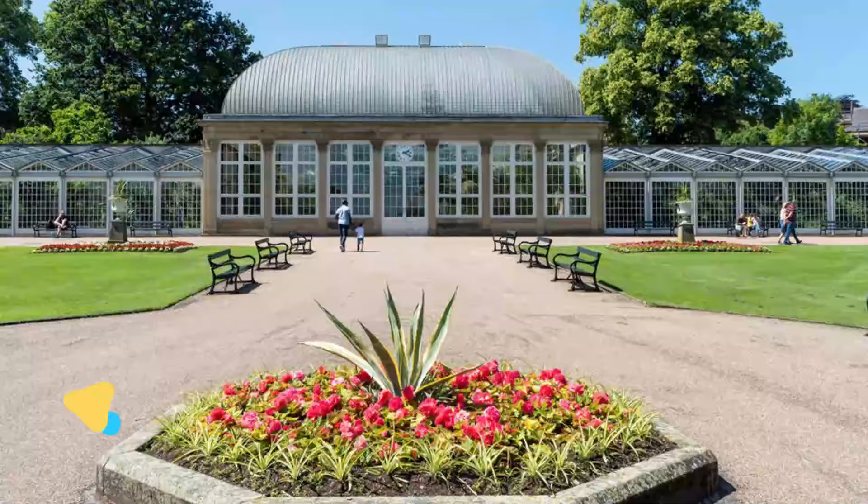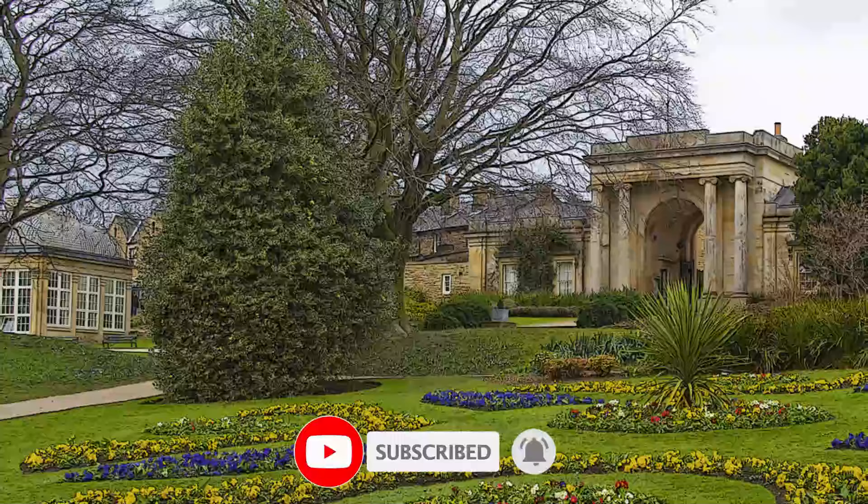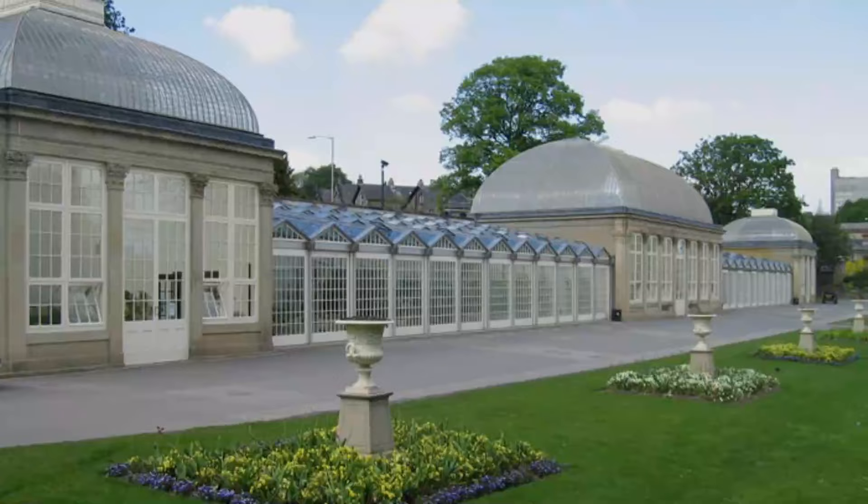Number 1: Sheffield Botanical Gardens. A grade 2 listed site, the beautiful 19-acre Sheffield Botanical Gardens were established in 1836 and showcase more than 5,000 species of plants. This is a lovely spot for a stroll, especially in the spring and summer, when many of the plants are in full bloom.